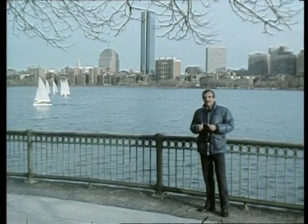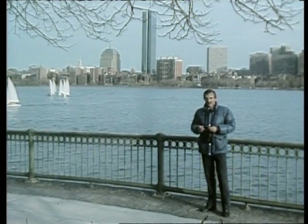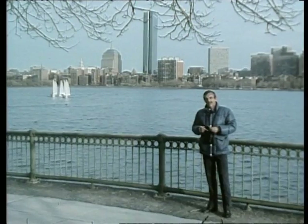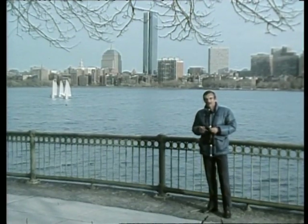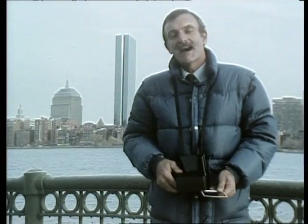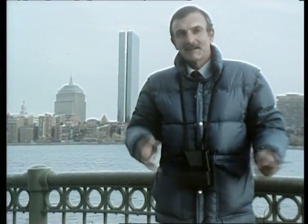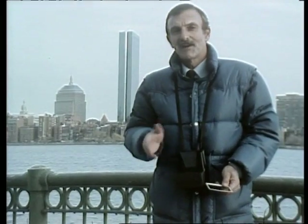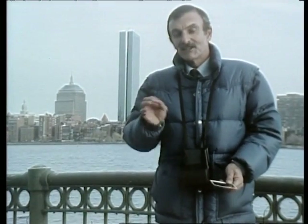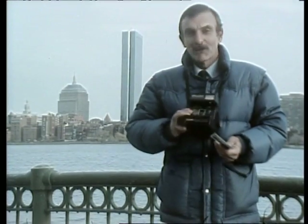Boston, on the northeastern seaboard of the United States, is one of the country's major centers for technological research. Only Silicon Valley on the west can rival Boston. The Massachusetts Institute for Technology is here, Harvard University, Biogen, Biotech, and many other organizations involved in genetic engineering, the Digital Equipment Corporation, Hewlett Packard, and of course, Polaroid.